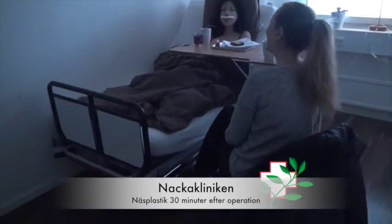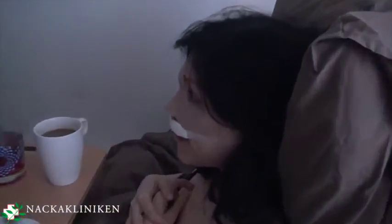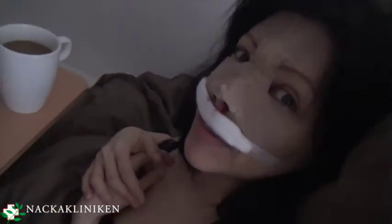Hello. You seem to be okay? Yeah. Not too painful? I had no pain at all. Everything went fine.